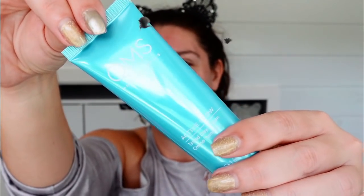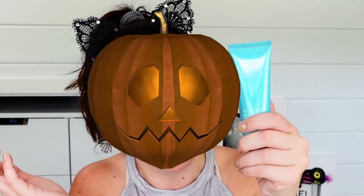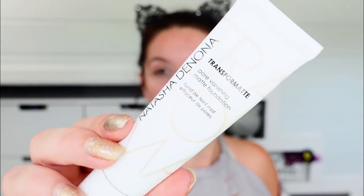I've used the QMS tinted foundation previously — it's technically a tinted day cream, and if I wanted to look like a pumpkin I could use it, but I'm trying to go for success. So I'm going to be trying for you, first time on camera, this Natasha Denona Transform Matte Core Vanishing Matte Foundation. That's right — two things that are matte from BoxyCharm. I had to go out of my way to get this one, but as long as it's an option I can finally use some matte products from Boxy.